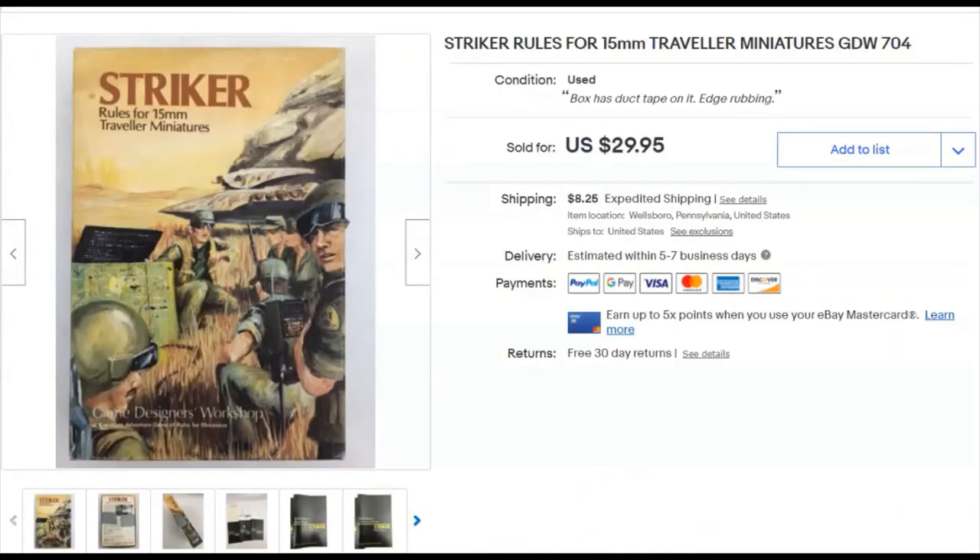Striker — this was a box with rules and other inserts, no actual game pieces. It was heavily taped when I got it; I thought it would have miniatures inside but found out it wasn't supposed to. So I listed it. Paid 99 cents, listed November 22nd, sold December 5th for $30 plus shipping — pretty exciting.